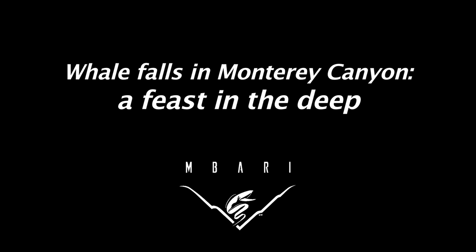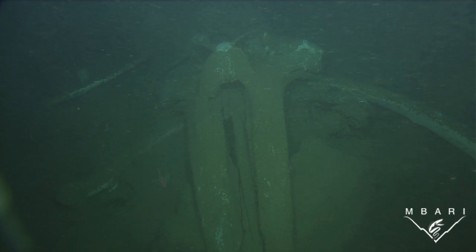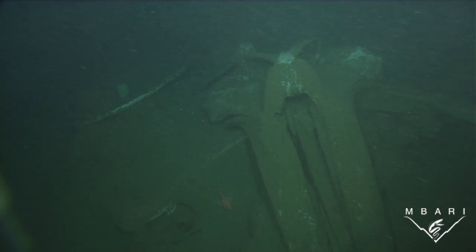Since 2002, a team of scientists from the Monterey Bay Aquarium Research Institute has been studying whale falls at different depths within the Monterey Canyon, which have revealed new insights about how these systems function.